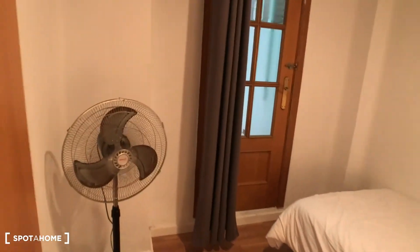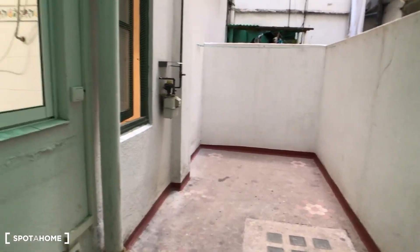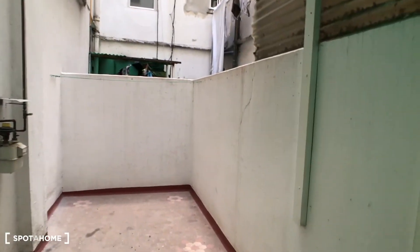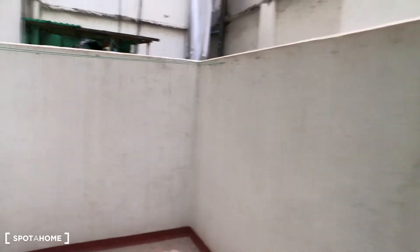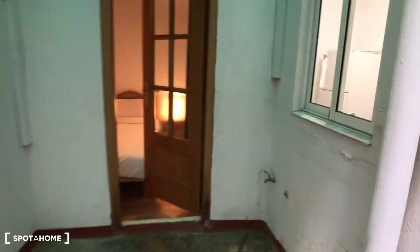Here we have bedroom number three. In this bedroom we have a single bed, a bedside table with a lamp, and a fan. We have curtains and a door that goes to another interior patio, which is another outside space where you can put clothes to dry. This is the patio of bedroom three.